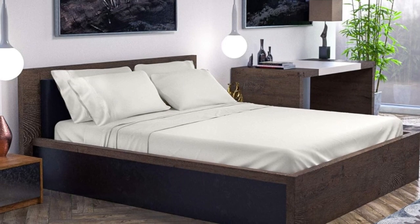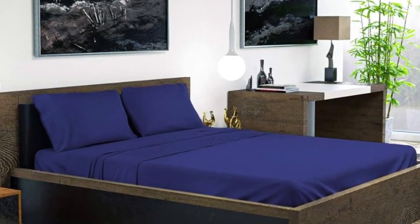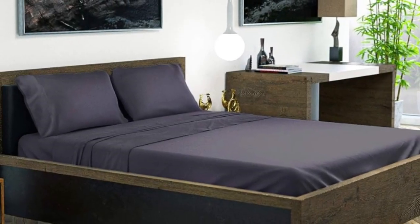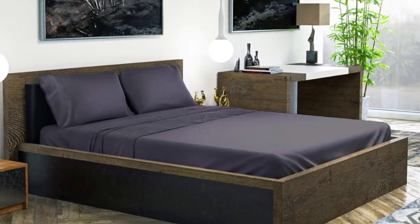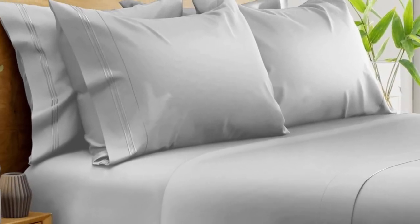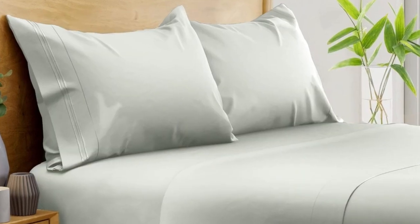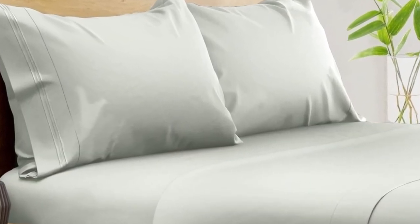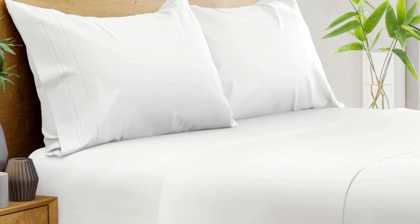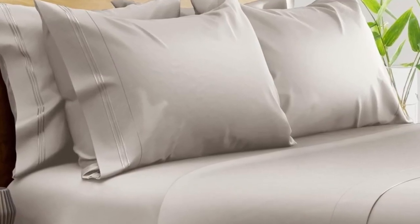Out of the package, the sheets felt silky and showed fewer wrinkles than other sheet sets we tested. The pocket of the fitted sheet accommodates mattresses up to 16 inches in depth, and we especially liked the elastic corner strap that keeps the sheet anchored on the bed. After washing, the sheets showed minimal signs of shrinkage and felt even softer. After six months of routine use at home, we found these bamboo sheets continued to look and function exceptionally well, with no noticeable changes in color or texture.